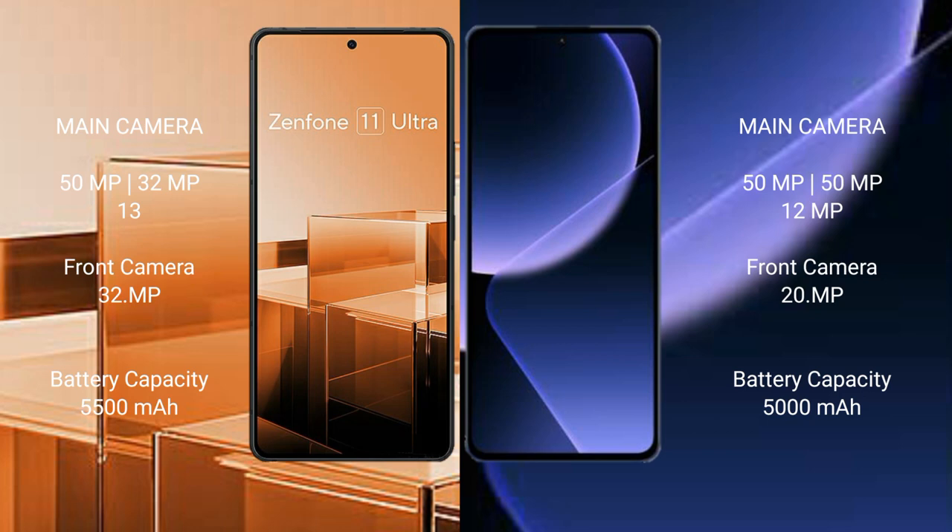The Asus Zenfone 11 Ultra has a 5500mAh battery with 65W fast charging support. The Xiaomi 13T Pro has a 5000mAh battery with 120W fast charging support.